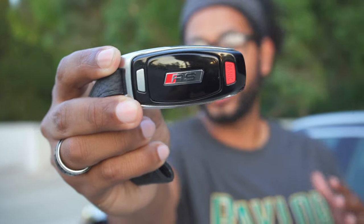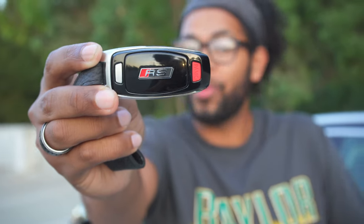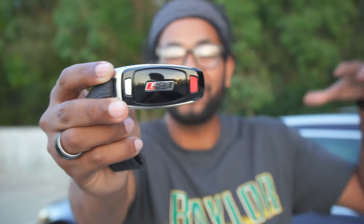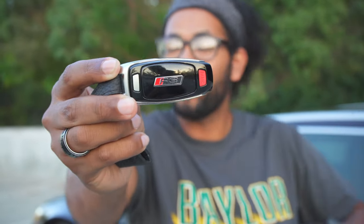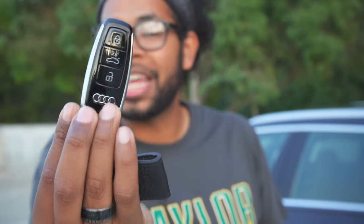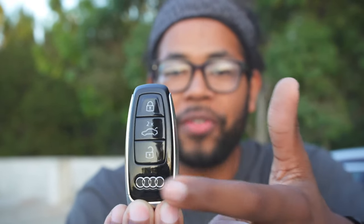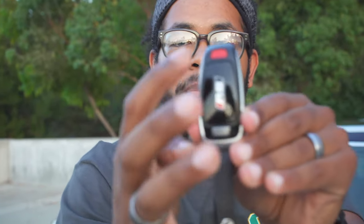Here's your key for the RS6 Avant — it does say RS on the back, which is nice so everyone knows you have an RS car. It's a very solid key, pretty much the same key design you get on other new Audis. You've got your lock, unlock, tap this twice to open the hatch, Audi rings, panic button on the back, and a physical latch to release a key if the battery dies.